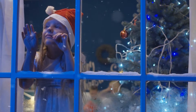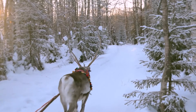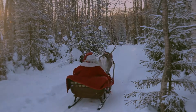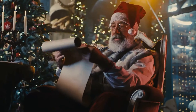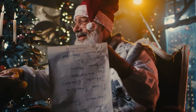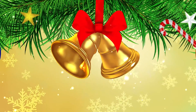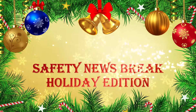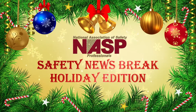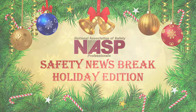Even though Santa only delivers presents one day a year, he and his reindeer team face a variety of occupational hazards. Here at NASP, we thought it would be a good idea to put together a short list for Santa so that he could avoid injury this season and make it back to Mrs. Claus and the elves at the North Pole. Let's take a look at the potential hazards Santa may encounter in this holiday episode of NASP's Safety News Break.